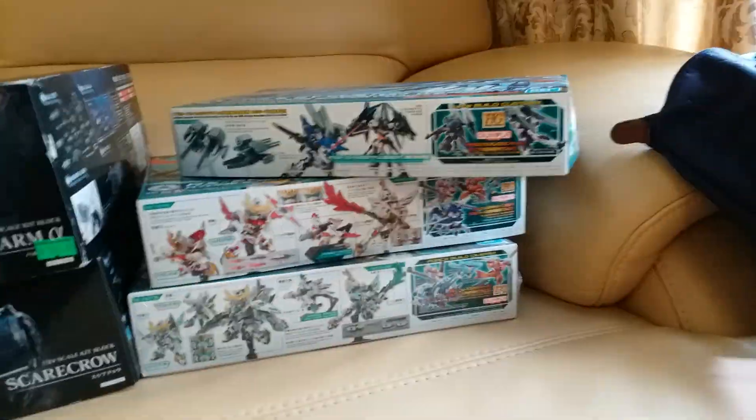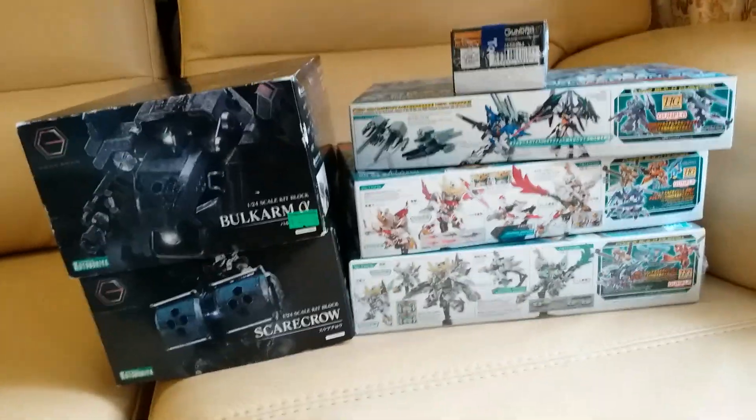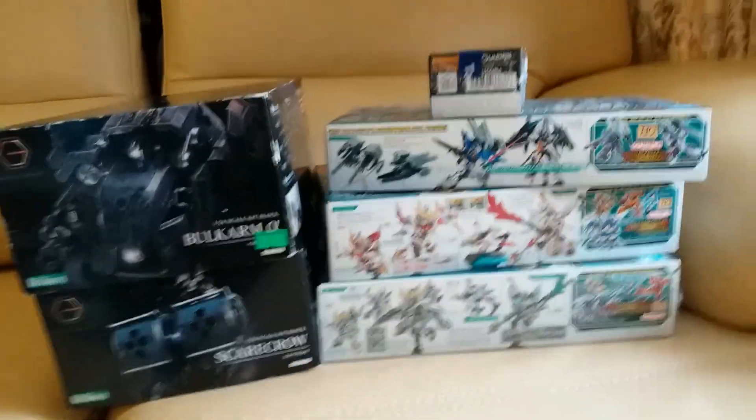All right, anyways, that's it for today. I can't wait to make another video for P-Bandai stuff. But yeah, I've picked up these things as well as some Gundam Converge kits. Thanks for watching. See you guys real soon.